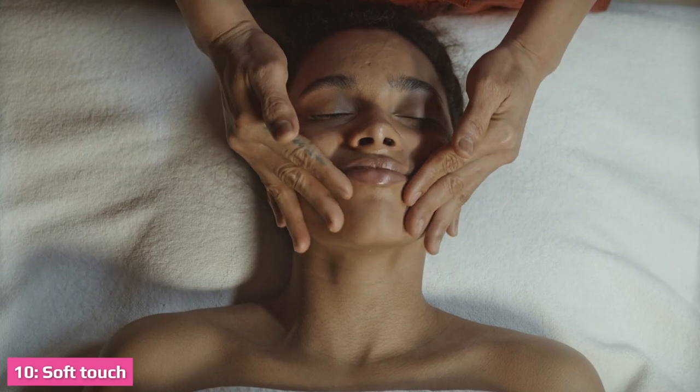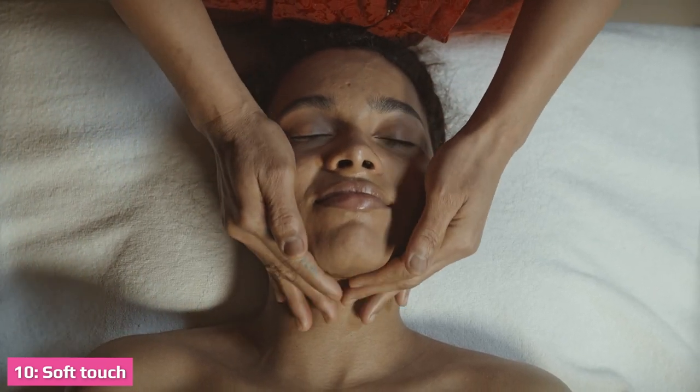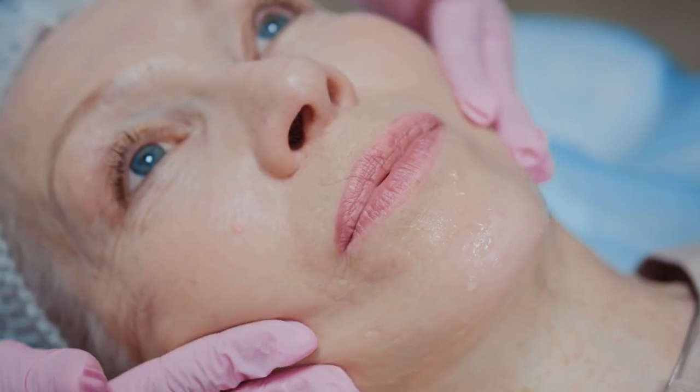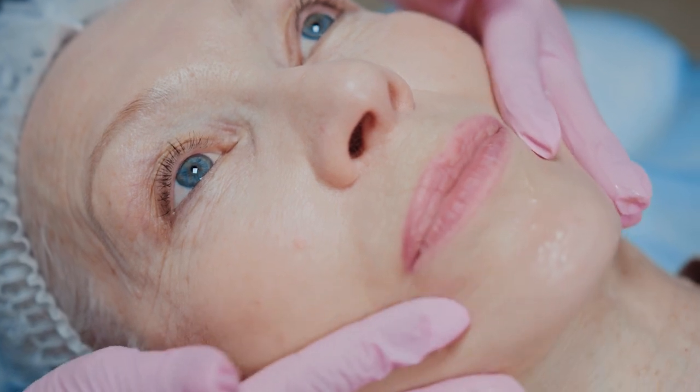When blending or applying foundation, we usually use makeup brushes. But the skin of your face is delicate, so the perfect tool for applying makeup is actually your ring finger. It applies makeup evenly, gives a perfect look, and also saves time.